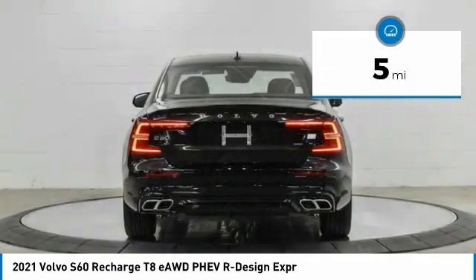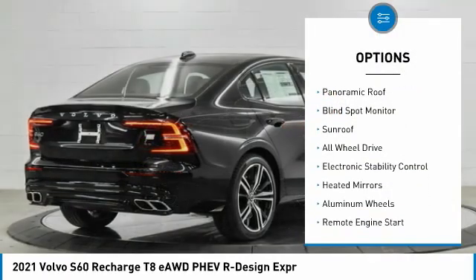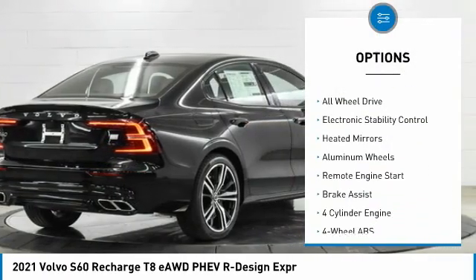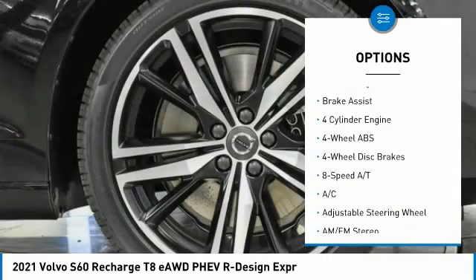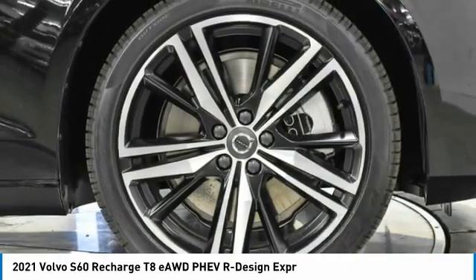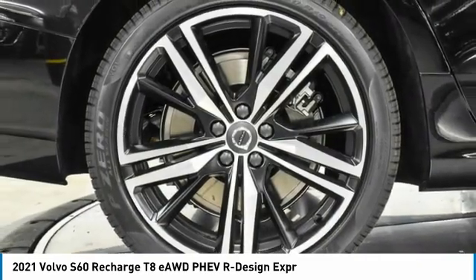Here are some of this vehicle's great options: tire pressure monitoring system, panoramic roof, blind spot monitor, sunroof, all-wheel drive, electronic stability control, heated mirrors, aluminum wheels, remote engine start, and Brake Assist.